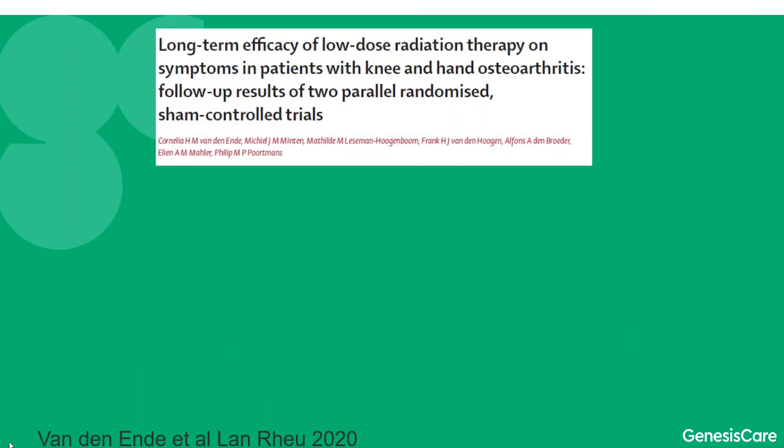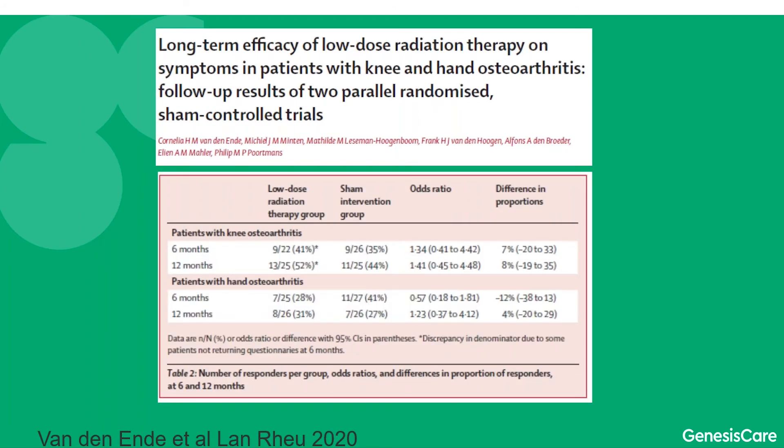We're reminded of the importance of randomised trials because radiotherapy has been used for other benign conditions such as osteoarthritis. The Dutch actually did a sham radiation randomised trial where half the patients got radiation and the other half got sham radiation, with both oncologists and patients blinded. Around 30 to 40% of people got some pain relief whether they received placebo or radiation — which is exactly what you'd expect given the well-accepted 30% placebo effect — and there was really no difference between the two groups.